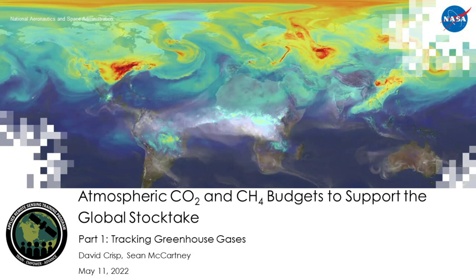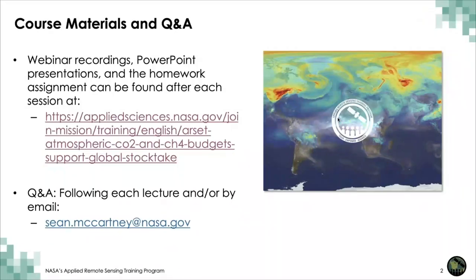Today is part one of a three-part webinar series occurring each Wednesday from May 11th to May 25th. In the first part of the webinar series, we'll be hearing from Dr. David Crisp from NASA's Jet Propulsion Laboratory. All the course materials, including recordings from each webinar via links to our YouTube channel, PowerPoint presentations, homework assignment, and question and answer document can be found on the RSET training page provided at the link below.